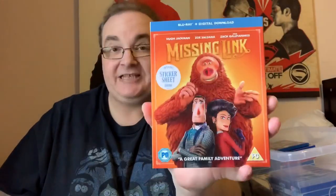Missing Link — nice animated movie. Not seen it yet though. How do you know it's a nice animated movie then? It includes a sticker sheet inside, so if I get bored I can always decorate the Poundland bin.